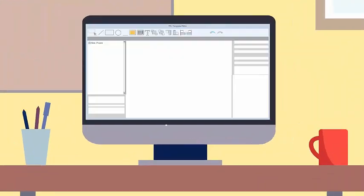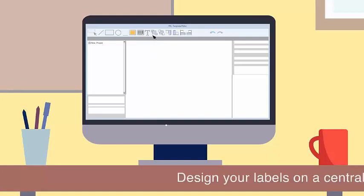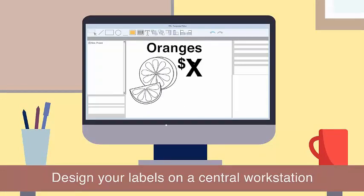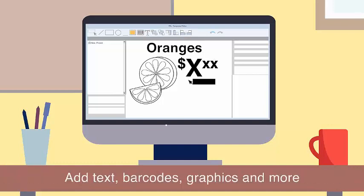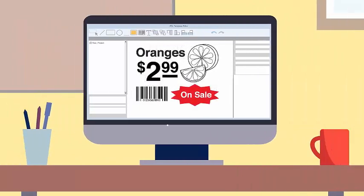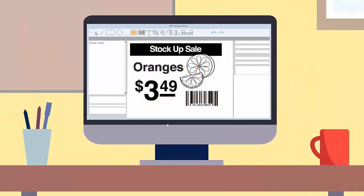Here's how they work. First, you design your labels on a central workstation. Using our drag-and-drop software, you can add text, barcodes, graphics, and more — it's simple and easy to use. Common fields like pricing can be automatically populated directly from your spreadsheets. You can even create multiple templates to use with different promotions.